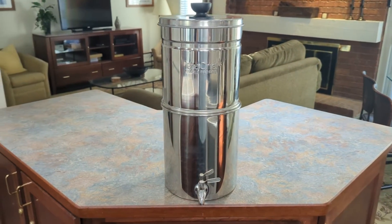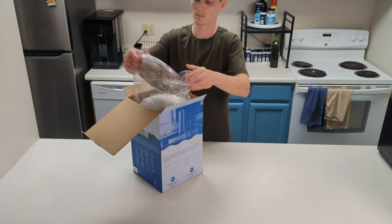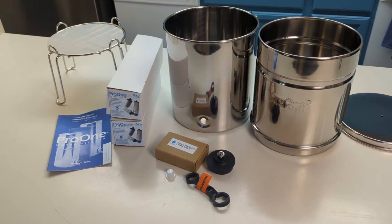I lab tested a PRO-1 water filter to see how well it performed. After numerous requests from our viewers, I wanted to assess this system's ability to remove contaminants both in treated city water and untreated river water. Is it a suitable option for both everyday use and emergency preparedness? Stay tuned to find out.